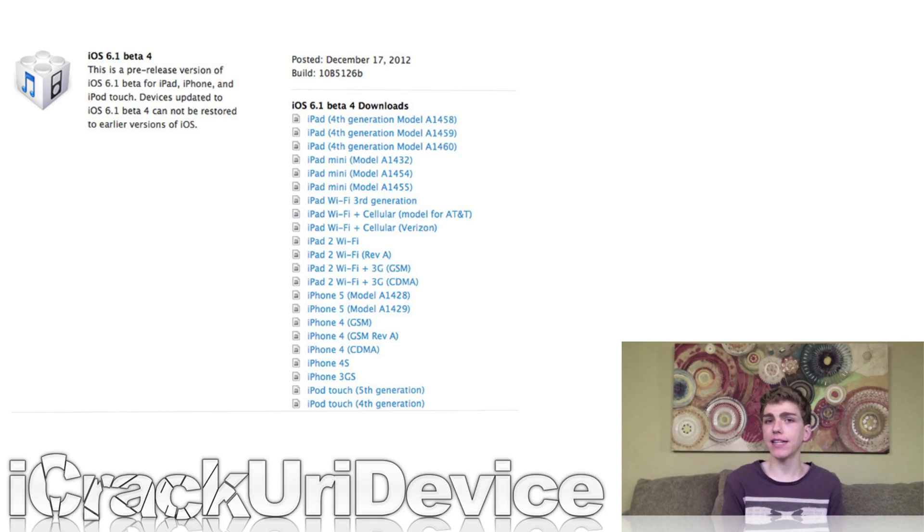Earlier this week on Monday, December 17th, Apple seeded iOS 6.1 Beta 4 to developers. iOS 6.1 will be Apple's next major public firmware release. We're on the fourth beta right now and it's due to be released very soon. iOS 6.1 brings a new implementation method for Apple's in-house mapping service, so developers will now be able to implement Apple Maps into their iOS applications. It also brings minor changes to Safari and improves how Passbook handles boarding passes.